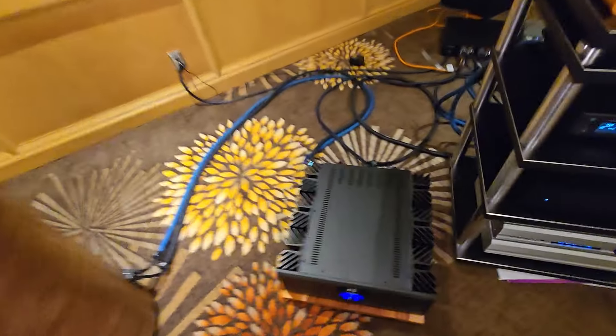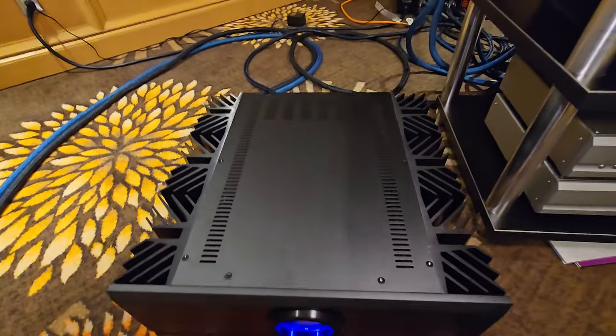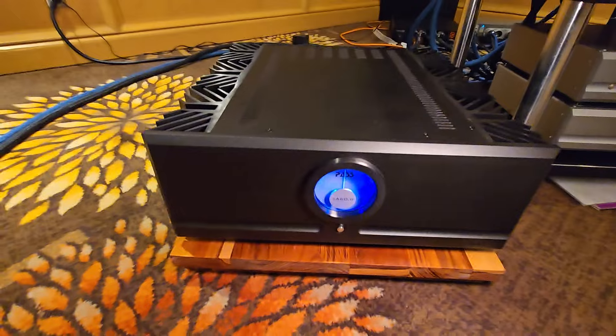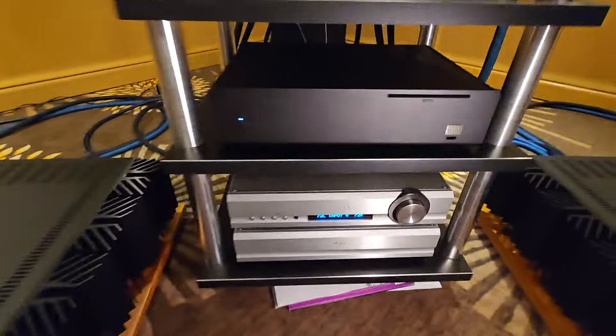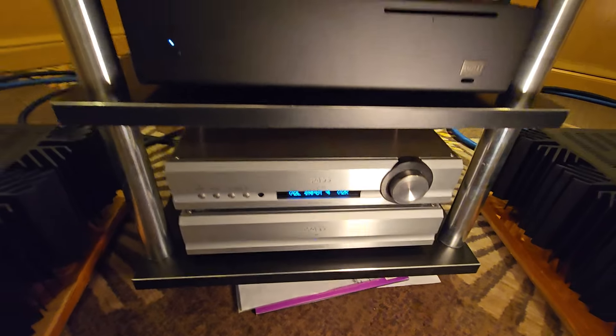These are Pass Labs — you can always tell a Pass Labs amp pretty easily — as well as their preamp with a separate power supply.